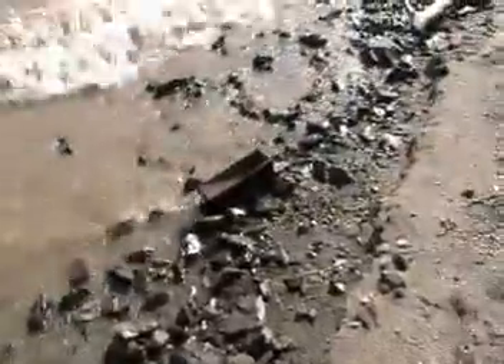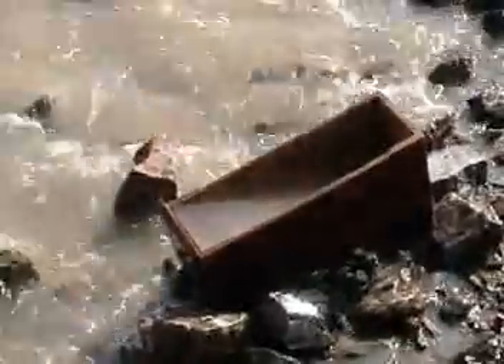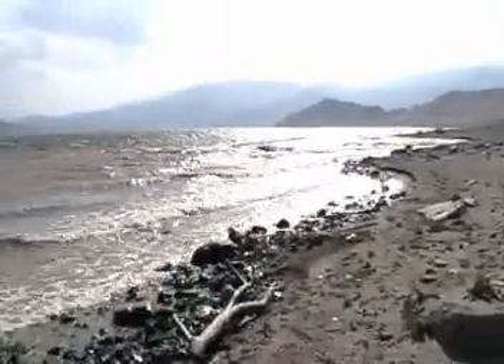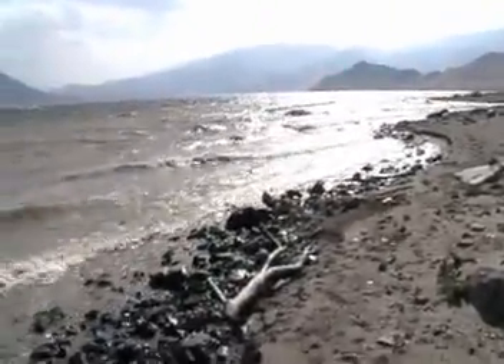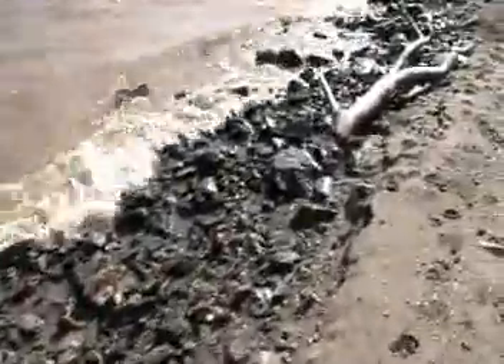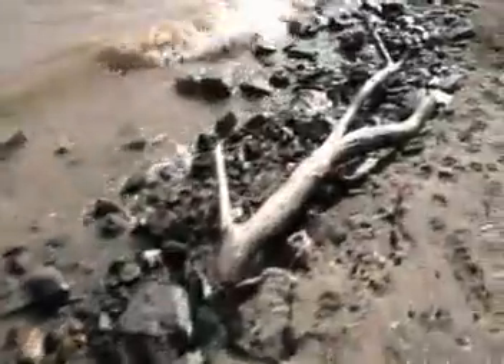This is a drawer out of the boat. It's kind of hard to see in the video screen, but that's one of the drawers out of the boat. You can see the boat is over there. There's a little bit of debris starting to form on the beach. That's the drawer.